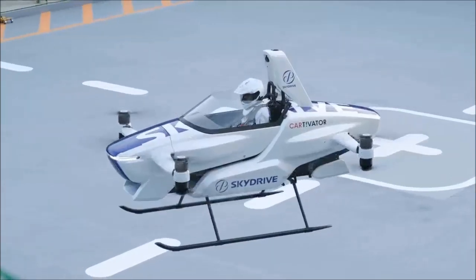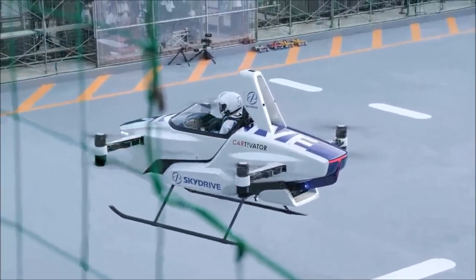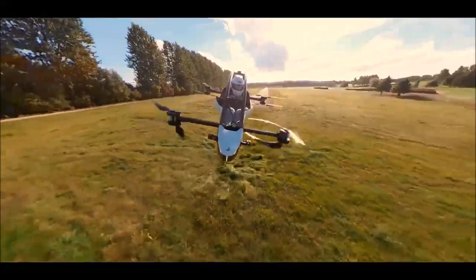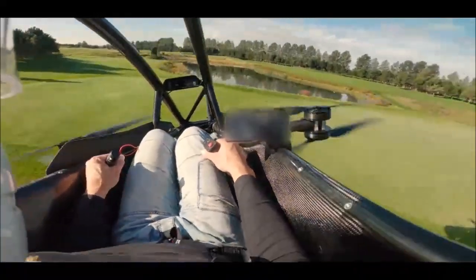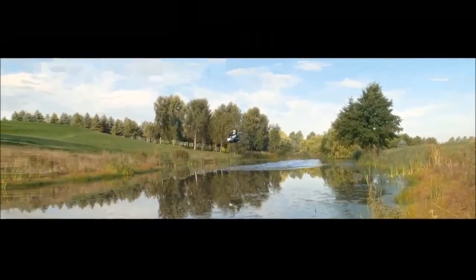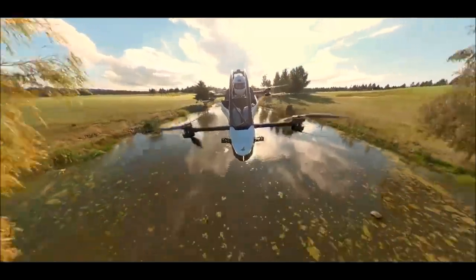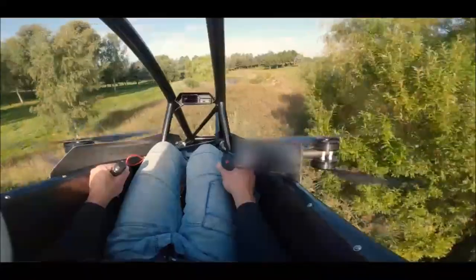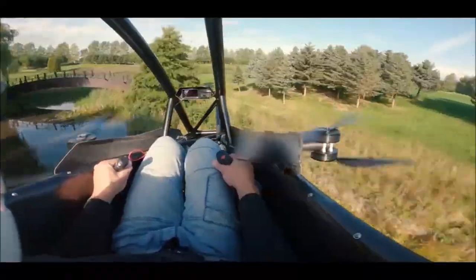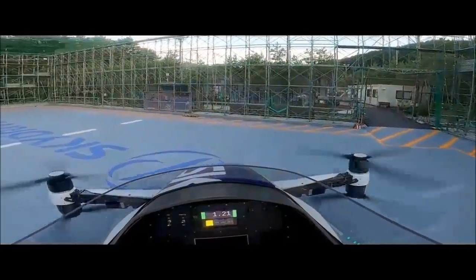In summary, the Jetson 1 and the SkyDrive SD3, while both EVTOLs, showcase the incredible diversity and potential within the realm of personal electric aerial vehicles. Their differences in size, flight time, intended use, top speeds, altitudes, design features, and target markets paint a vivid picture of the burgeoning EVTOL landscape. The Jetson 1 invites us to explore the thrills of personal flight, while the SkyDrive SD3 carries the promise of transforming our daily commutes and urban mobility experiences.